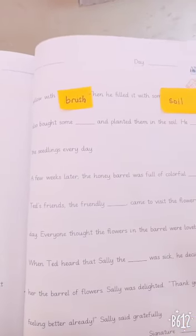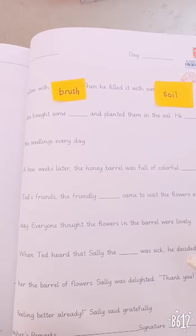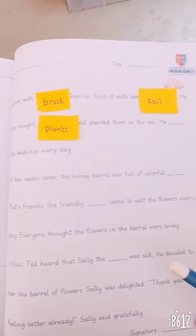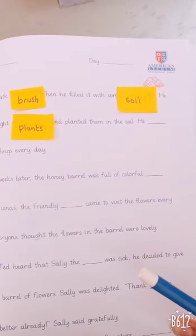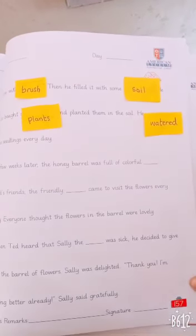He also bought some dash and planted them in the soil. What is the answer? Plants. Good. He dashed the seedlings every day. What is the answer? Watered. Good.